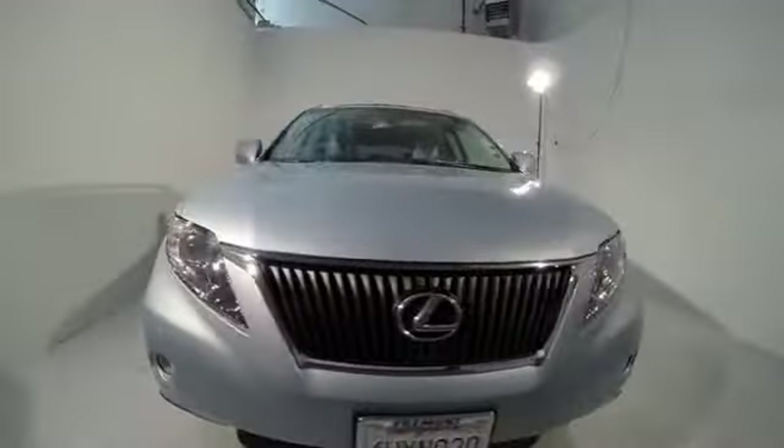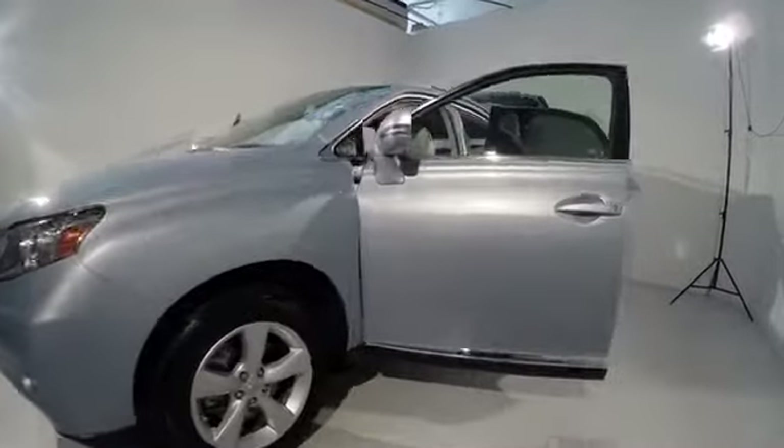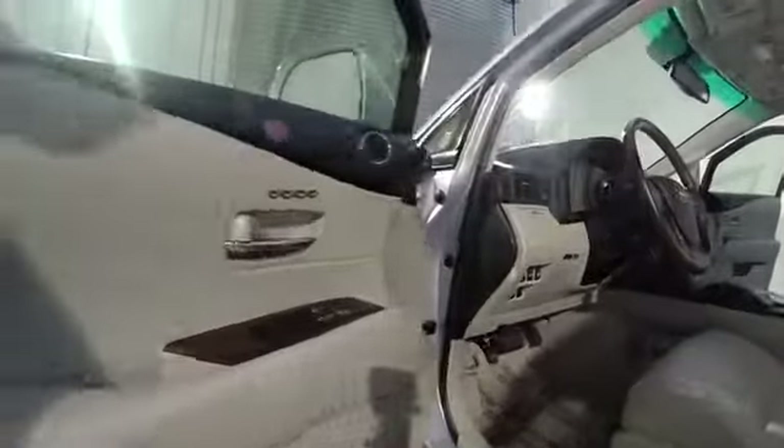Power passenger seat, traction control, navigation system, dual airbags, power steering, alloy wheels, air conditioning, four-wheel disc brakes, electronic stability control.